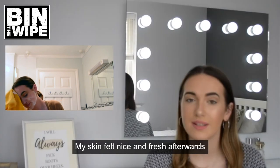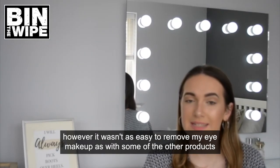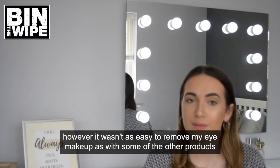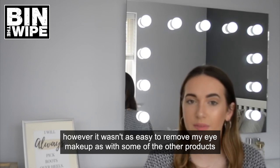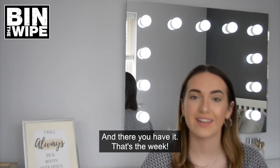And finally we had the flannel. My skin felt nice and fresh afterwards, however it wasn't as easy to remove my eye makeup as with some of the other products, so for that reason I would score the flannel a 7 out of 10. And there you have it, that's the week!